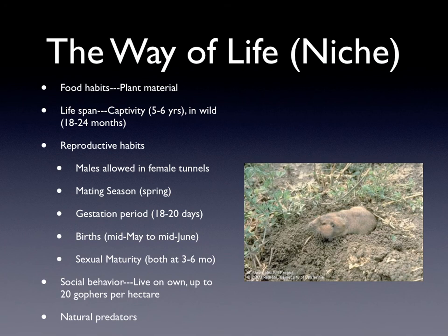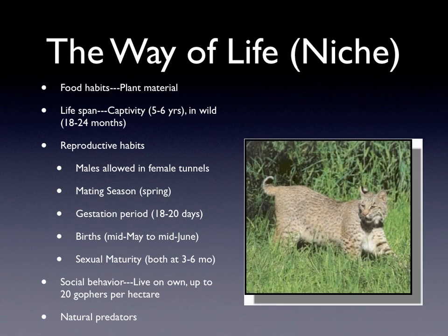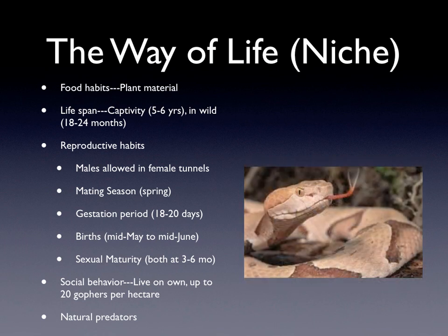Their social behavior is that they mainly live on their own in their own tunnels and burrows, and they can live up to 20 gophers per hectare. Some of their natural predators are badgers, weasels, foxes, bobcats, owls, snakes, and hawks.